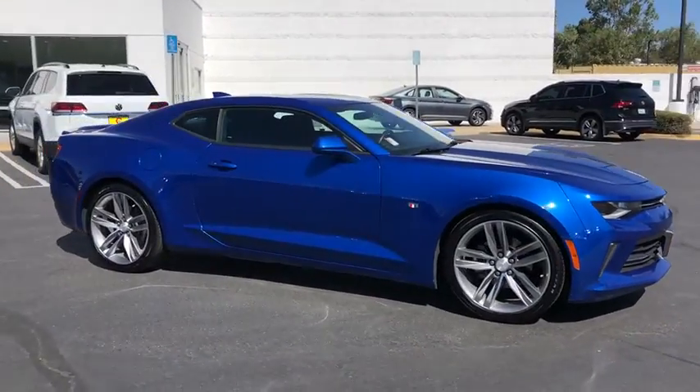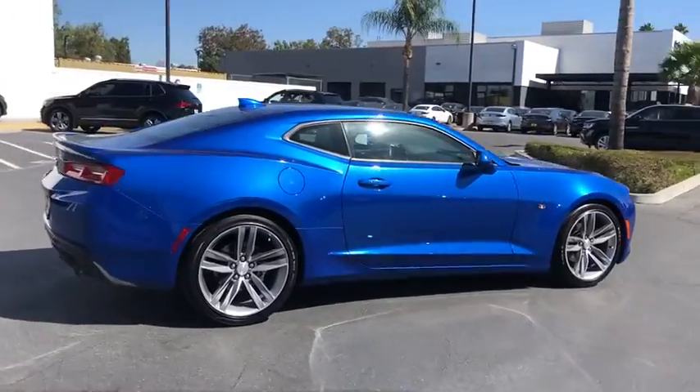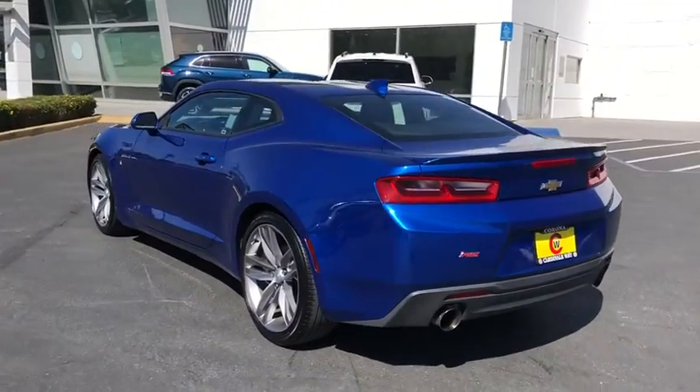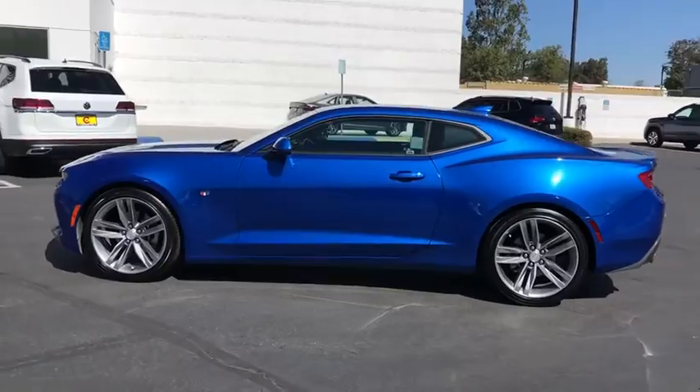Stop by and take a look at the 2018 Chevrolet Camaro. The Camaro was developed to be 21st century on every level, from its awe-inspiring design to its outstanding performance to its impressive efficiency. This vehicle has less than 45,000 miles.